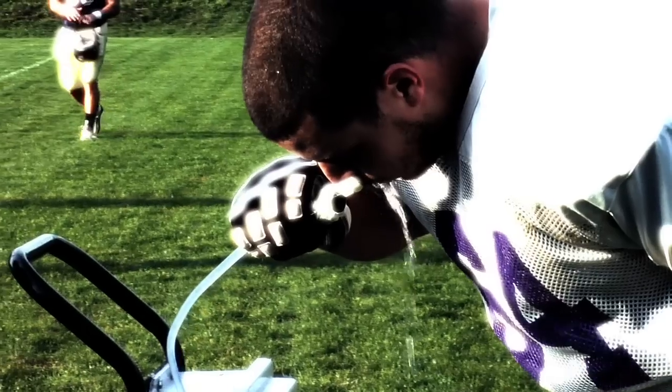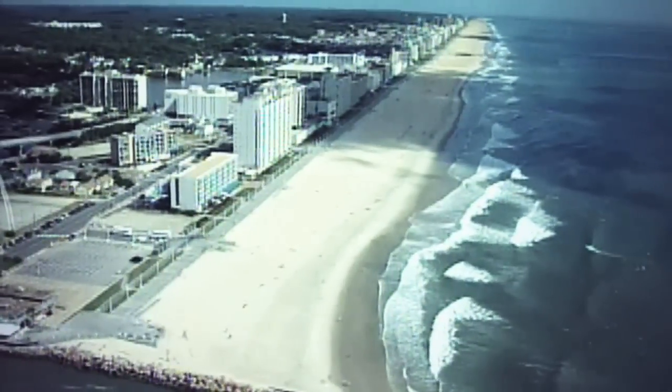Hey, welcome to NASA Launch Pad. I'm your host, Audrey Staples. So, what's one of the main reasons that NASA researchers are so excited these days? Well, we're talking about water. Sure, water is a big part of life here on Earth. A huge part, actually.